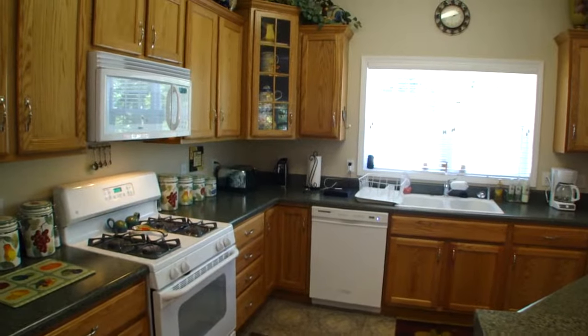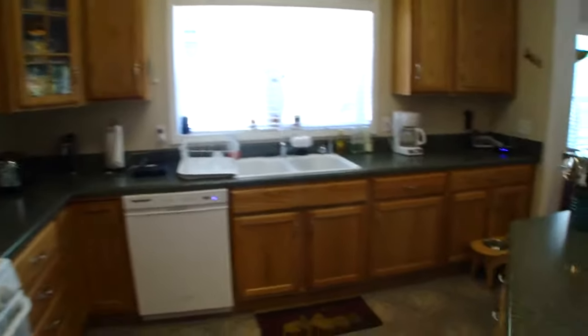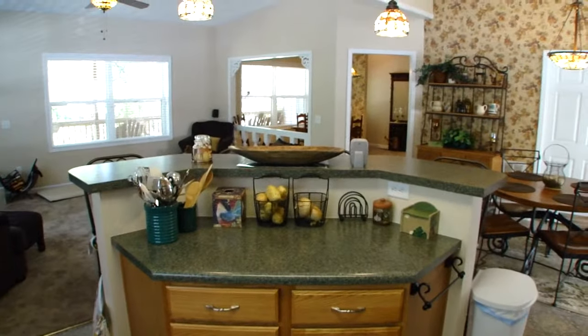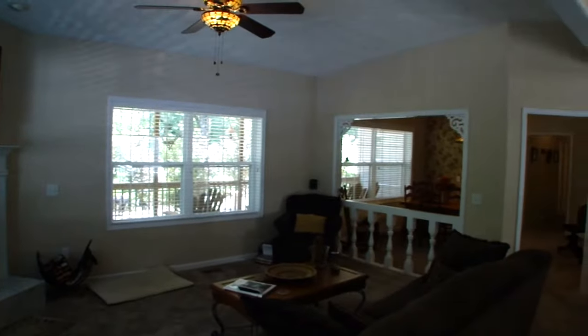It has a nice kitchen with plenty of cabinet space and drawers. There's a lazy Susan, a gas range, and this awesome center island where you can sit and have your breakfast. You're not separated from the rest of the house because the living room and dining room are right there.